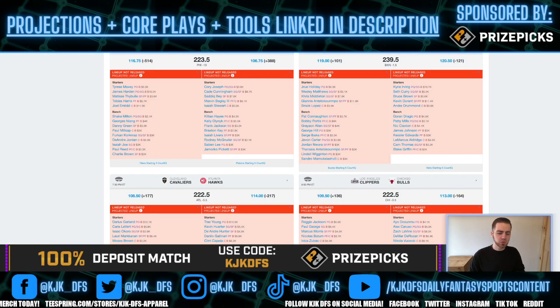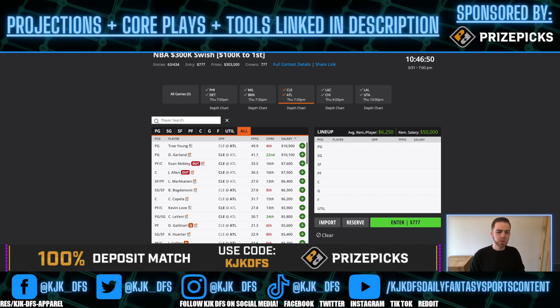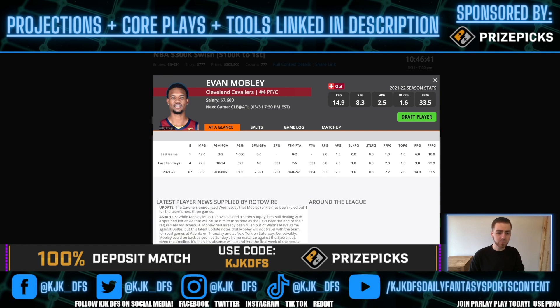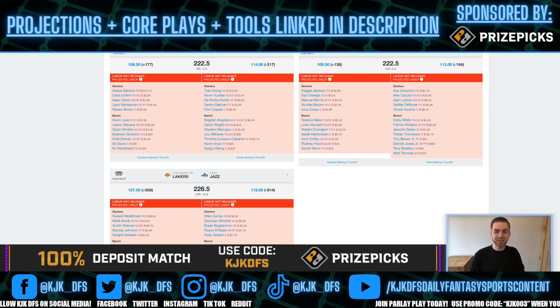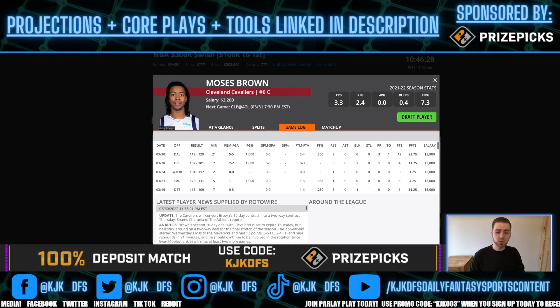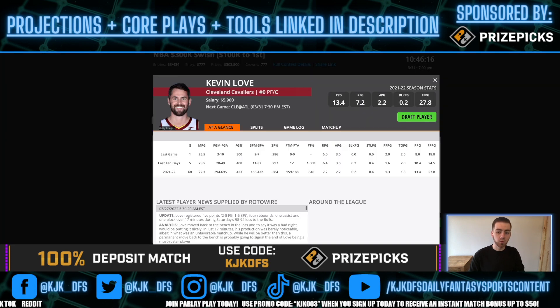Cleveland taking on Atlanta — 222.5 over/under, 5.5-point spread in favor of the Atlanta Hawks. Expected to stay close, decent game environment. There are injuries opening value: no Evan Mobley, no Jarrett Allen on the Cleveland side — big deal. Moses Brown got the start last time out, got 21 minutes, and he's only $3,200. That's enough minutes to validate him as a play. Kevin Love also becomes a much better play off the bench — he'll get more run and usage with those guys out.